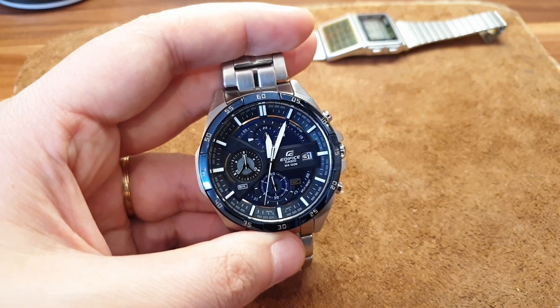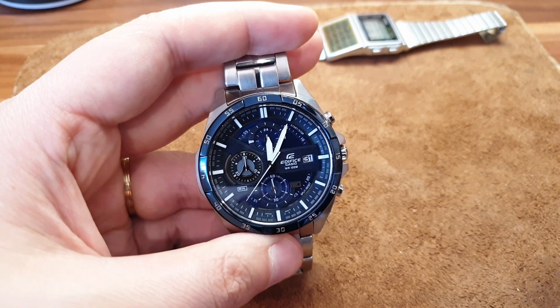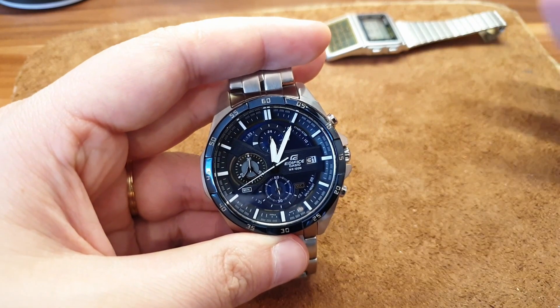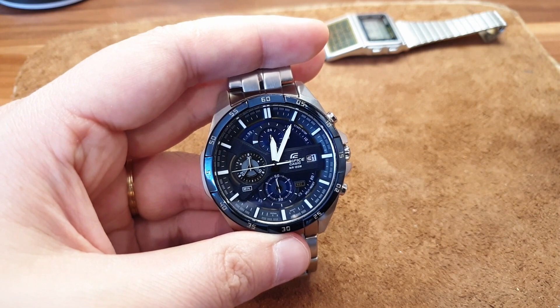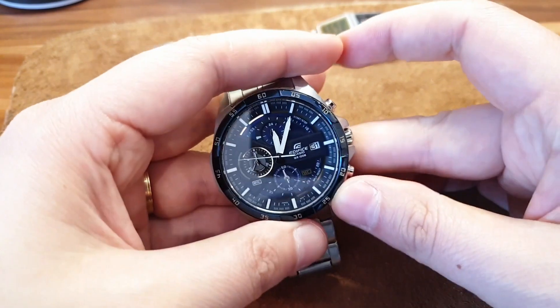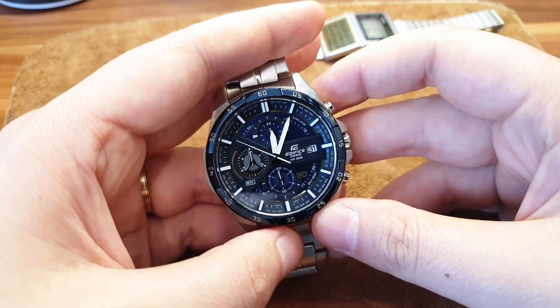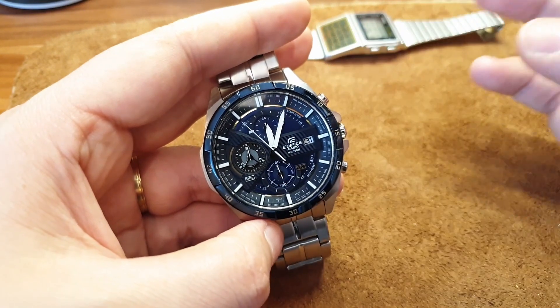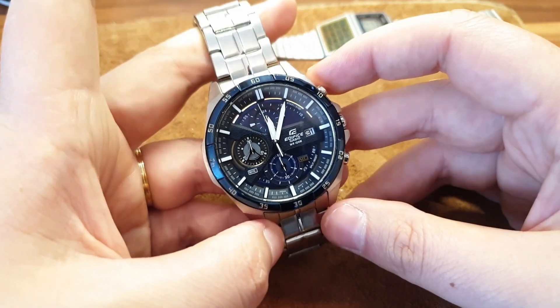If you want to swim specifically, get a Casio Duro instead. This one is fine for washing hands or if someone occasionally pushes you in the pool, but it's not made for swimming. This is a watch for every day — you want to track time, time your cooking, and you don't need a bezel. This is the perfect watch for that.